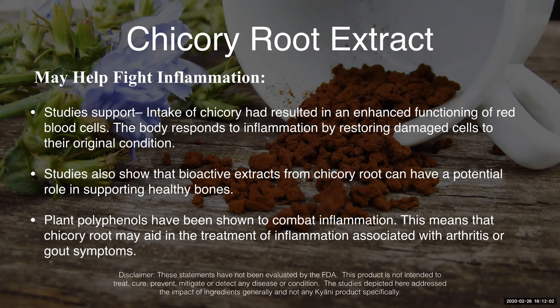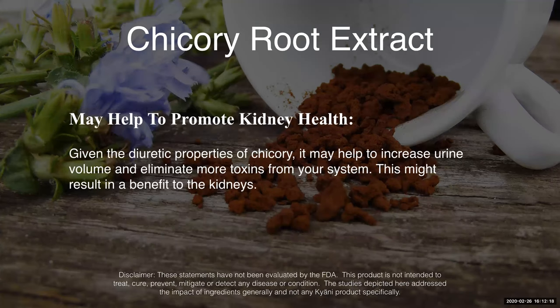There are plant polyphenols found in chicory root, and they've been shown to help combat inflammation. With the rise of inflammation that causes other problems, you're able to help combat or support healthy levels of inflammation. There are also some diuretic properties of chicory root that help increase urine volume and remove more toxins from your system, which can be beneficial to your kidneys.